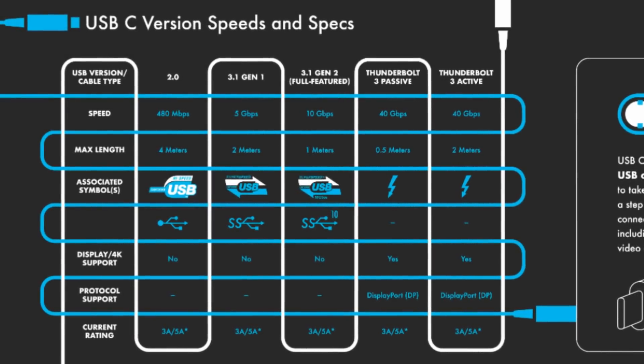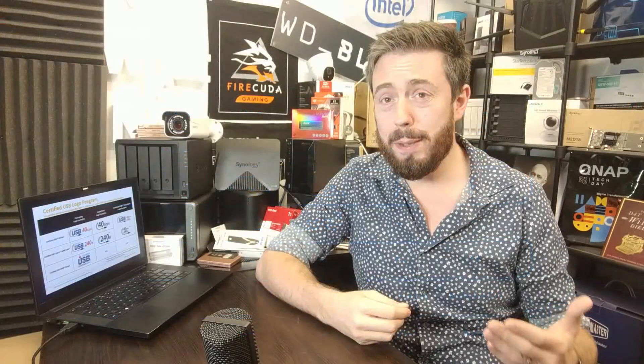USB-C has turned into a multi-headed behemoth where all the cables look the same but aren't. I applaud USB-IF for trying to crack down on logo conventions, but I don't think that's really the answer — because you might have two devices with top-tier USB 3.2 Gen 2x2 or USB 4 connections, but use the wrong cable and you get an instant bottleneck. It's still not as clear as it could be, and this feels a bit like a plaster on a gunshot wound.